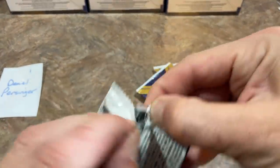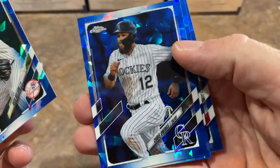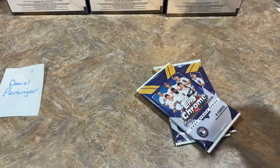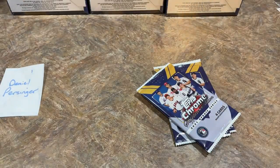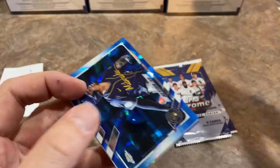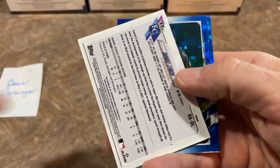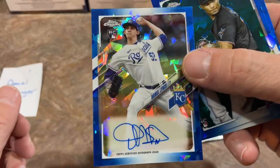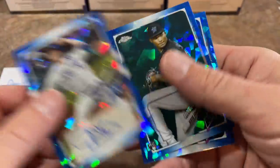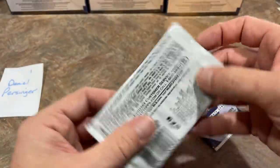Still no autograph yet for Daniel. Maybe we'll find one in this pack. We've got Nick Nelson rookie, Chris Owings, Ryan Weathers, and Tony Watson. If you're wondering who the best players are in Chrome Sapphire Update, it's basically the same as Topps Update — we're looking for Jared Kelenic, Andrew Vaughn, and Akil Badu. They've got them on the box for you. And here we go — here's our autograph. It looks like it's going to be a Daniel Lynch.